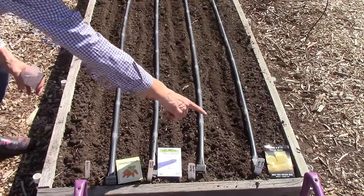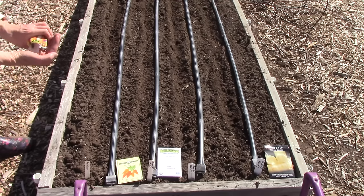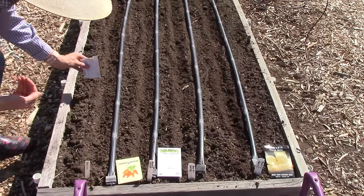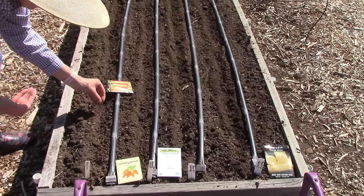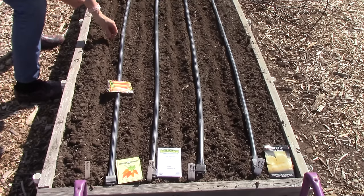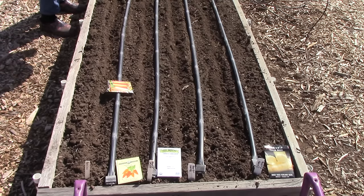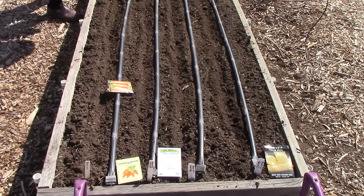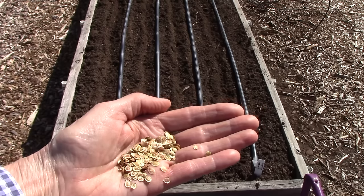I've made my four furrows and labeled what each row will have planted in it. I'm just going to sprinkle the seeds into the furrow — you won't be able to see them because they're so small. Carrot and parsnip seeds need to be planted at about a quarter inch depth, so once the seeds are all planted I'll cover them with about a quarter inch of soil. I should also correct that parsnip seeds can actually be planted up to one half inch deep.